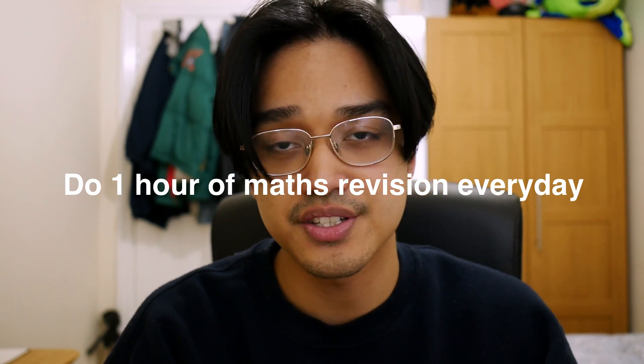My second tip is to do one hour of maths revision every single day from here on out. One of the biggest differences between an A grade student and a U grade student is how much time they've spent revising throughout the whole year. But unfortunately, time isn't on your side because you've messed up throughout the whole year. So you want to maximize it now. Don't force yourself to do one hour every day if you can't — I'm just saying that because I don't want any excuses. It's exam season; you want to be maximizing as much time as you can.